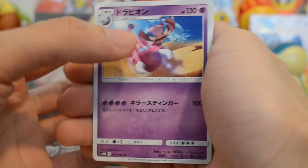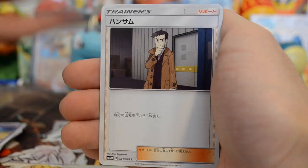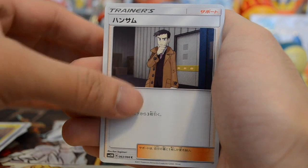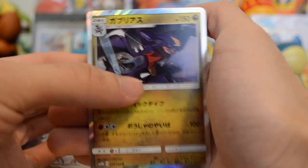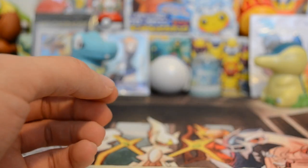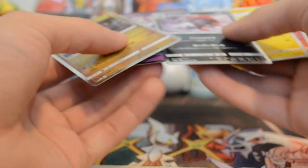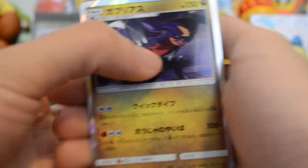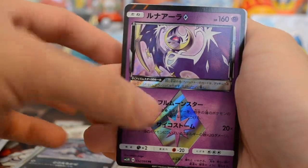So we have a Skorupi, a Pachirisu, a Looker trainer, a Drifblim, and a Garchomp. Look at that — so we did get a ratio of about one holo every two packs, which is average. To recap: the notable pulls were a Garchomp holo, a Weavile holo, a Lunala prism card, a Pikachu promo, and the Mimikyu promo.